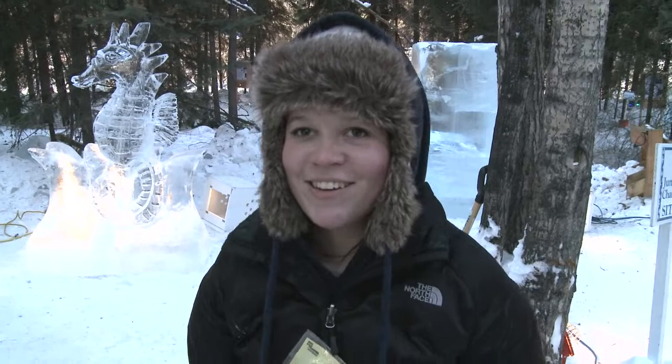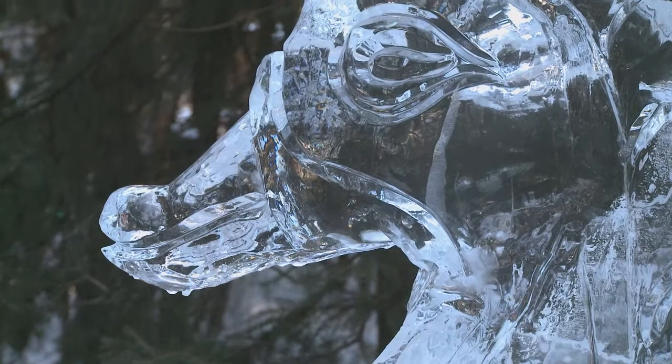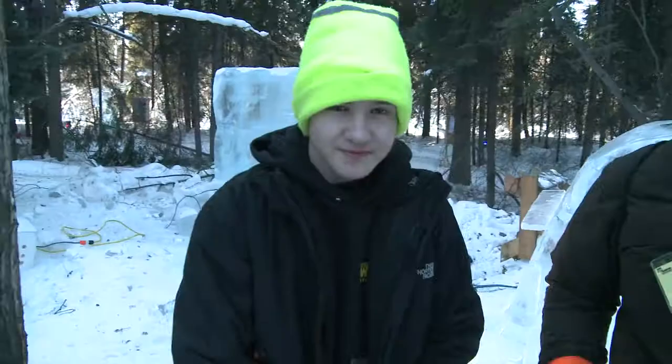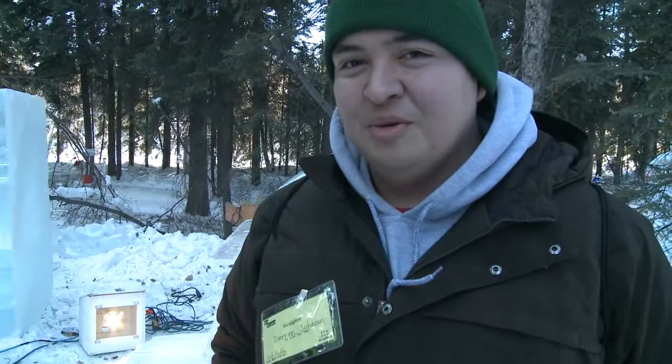I'm going to photograph your piece a little bit. Thank you for the interview. I'm Scott Jacobs — I go to West Valley High School and I'm 15 years old. I'm Darren Jones and I go to Monroe. We did a truck.